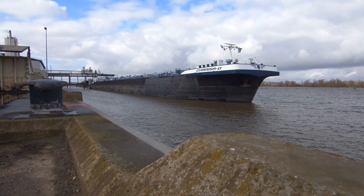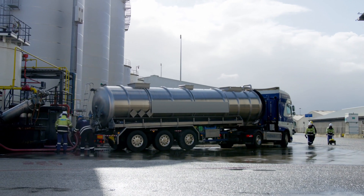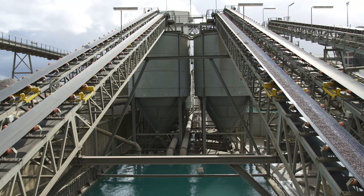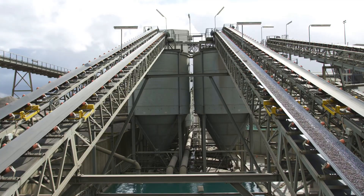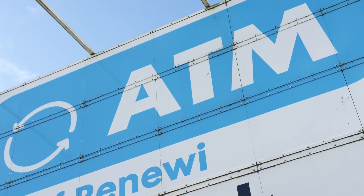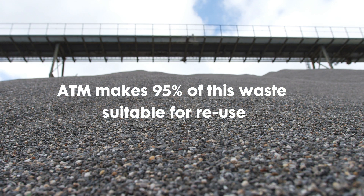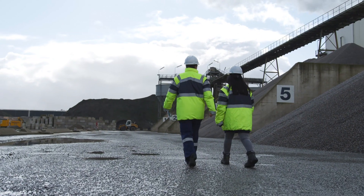ATM is not only unique in its technology but also because we combine four different treatment processes on one site in a physically integrated way that provides the most environmentally friendly and economic solutions. ATM makes 95% of this waste suitable for reuse using safe and responsible methods.